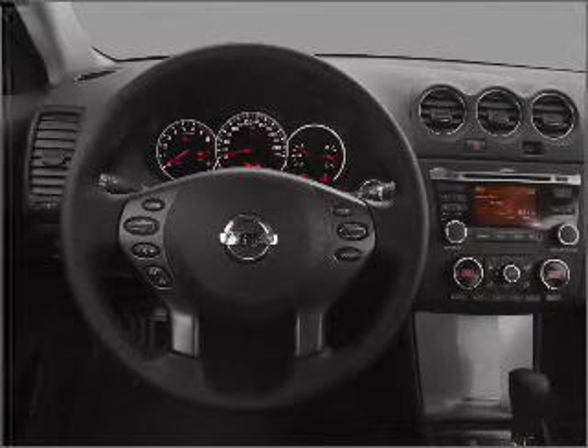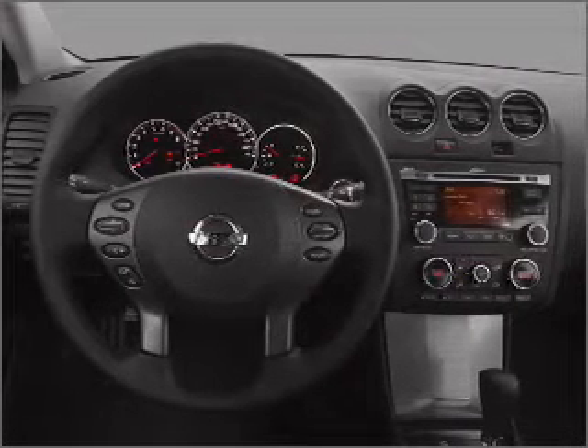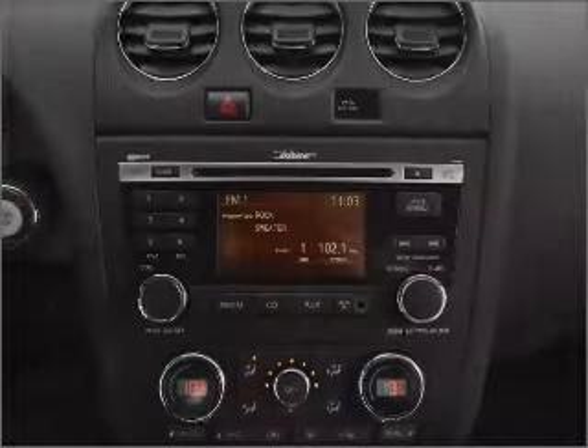Air conditioning, power door locks, power windows, power steering, cruise control, power mirrors, and an alarm system. Let us put you in the driver's seat today. Call or click to contact us.